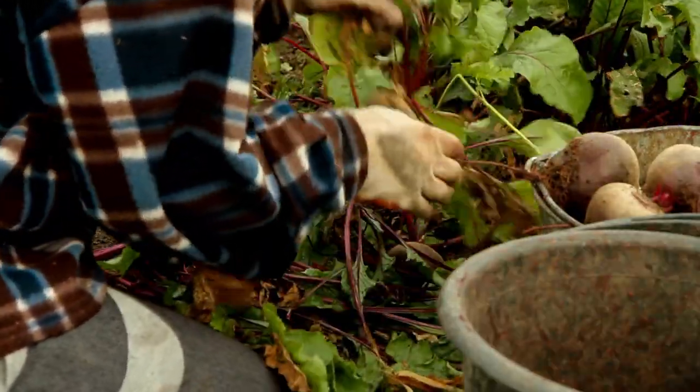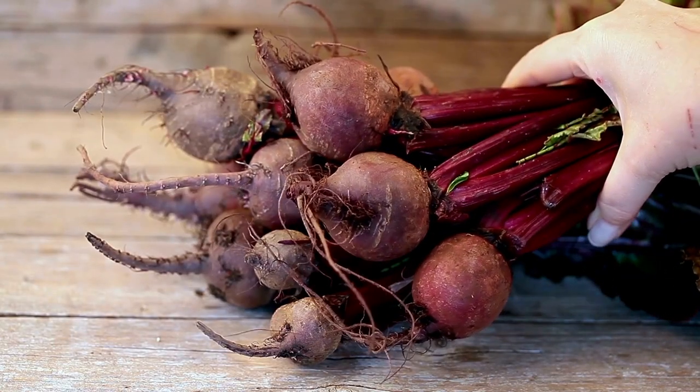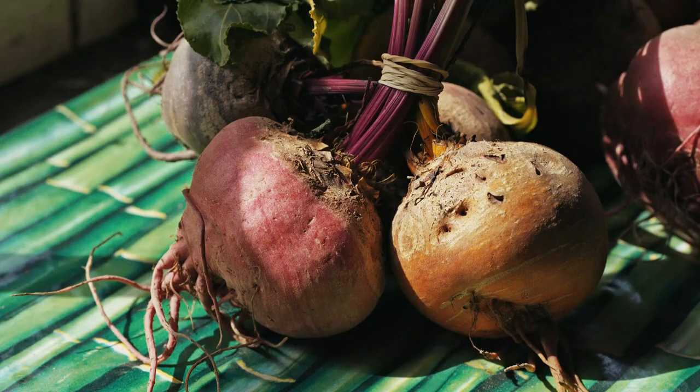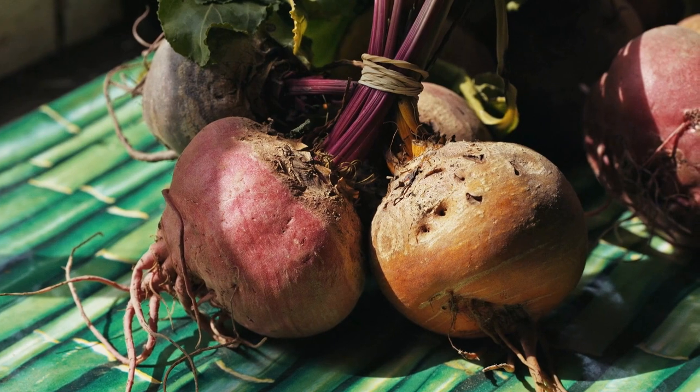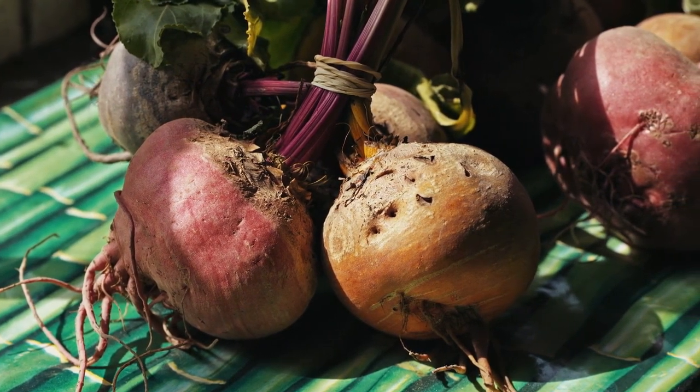The round beet roots can grow as small as golf balls, or as large as bulbs similar to the size of turnips. This root vegetable comes in a variety of colors like yellow, white, stripes, and of course the classic deep red.